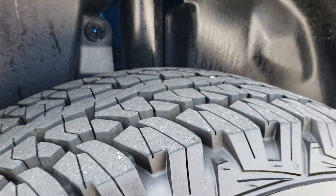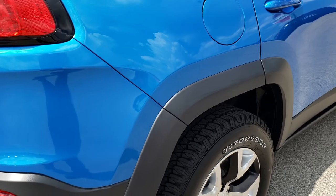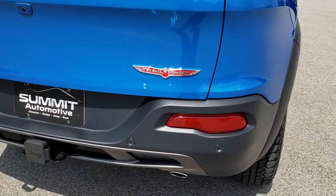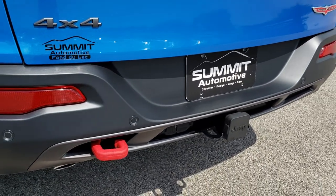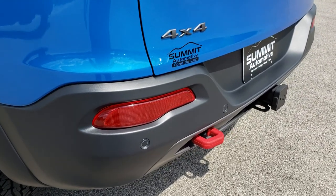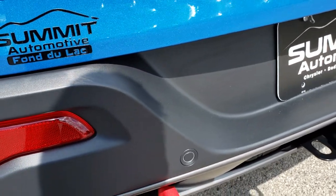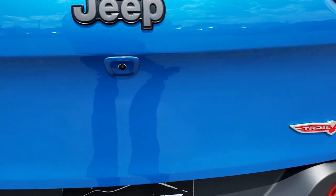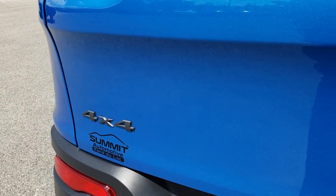Back tires have just as much tread and that back rim is absolutely perfect. This one has the convenience group, which gives you the power liftgate. It also has the tow package, giving you the receiver hitch with 4-pin and 7-pin wiring. It has the blind spot and cross-path detection, which gives you the reverse sensors. You get a tow hook powder-coated back there, a backup camera, the Trailhawk badge, grayed out Jeep lettering, and grayed out 4x4 lettering.